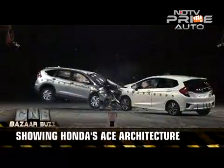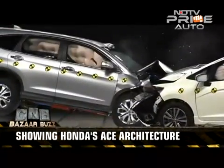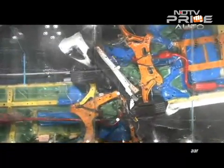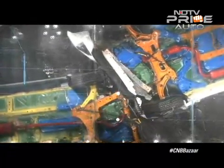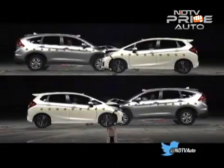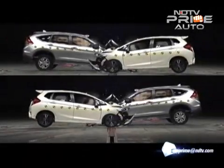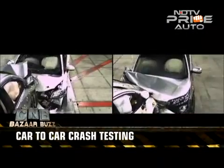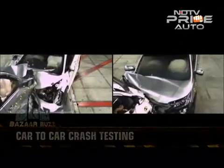Honda calls this Advanced Compatibility Engineering, or ACE. Both cars have a frame structure composed of a highly efficient energy-absorbing mainframe and equally useful upper and lower frame. This ACE design disperses collision force over a large frontal area and reduces the chance of deformation of the passenger compartment, resulting in enhanced occupant protection.